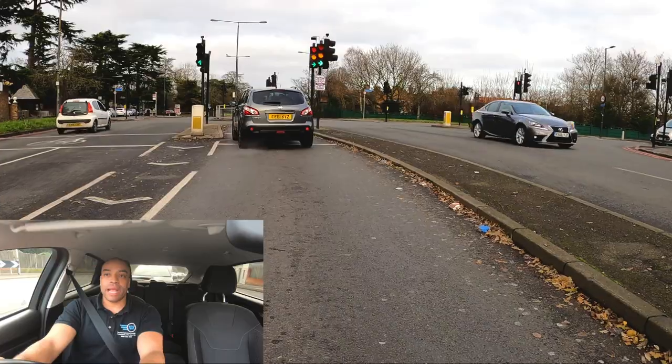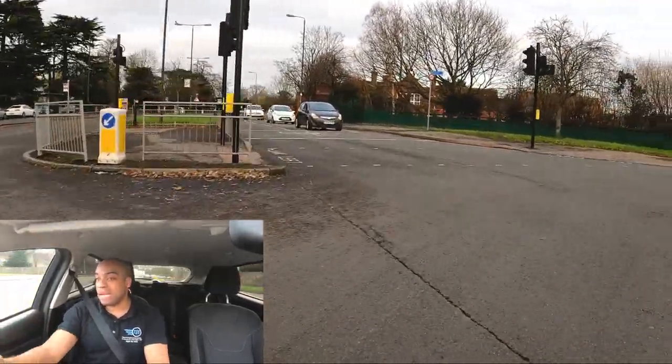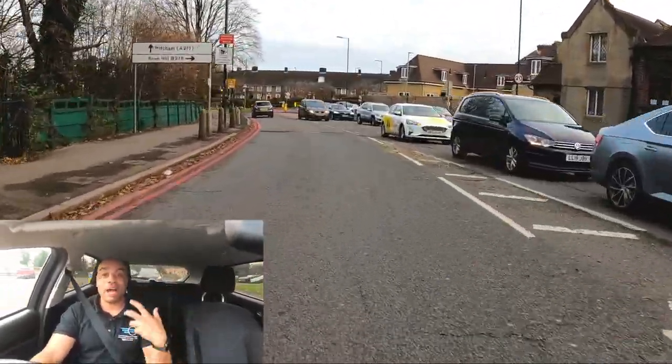I've seen something quite important. My lights turn green, checking my mirrors, moving off. As I round this bend I'm not going too quickly — I want my steering to be in control. And as soon as I enter this road, I can see 20 miles an hour. Really important. So now I'm in a 20 zone.